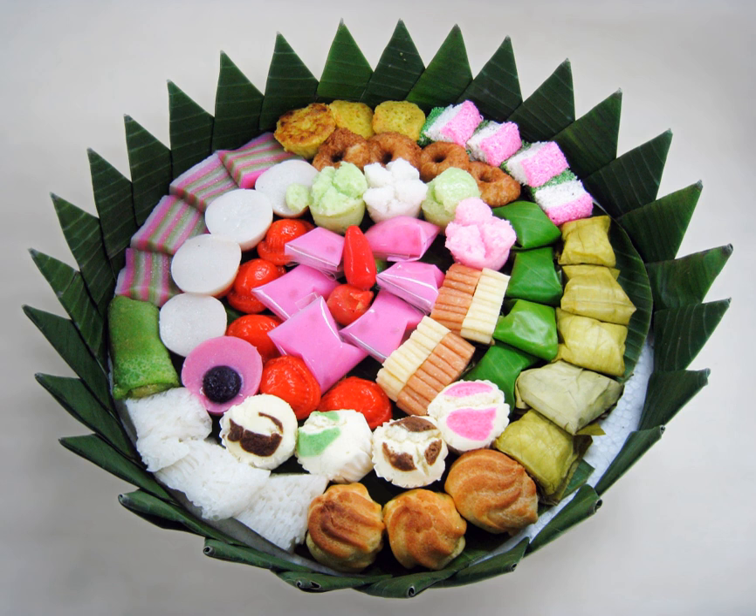Kue lupus: compressed glutinous rice served with grated coconut and coconut sugar syrup. Kue mangkok: Indonesian traditional cupcake, usually sweetened with palm sugar or tapai. Kue mochi: derived from Japanese mochi, made of glutinous pounded rice flour filled with sweet peanut paste; some variants are covered with sesame seeds, others may be plain.